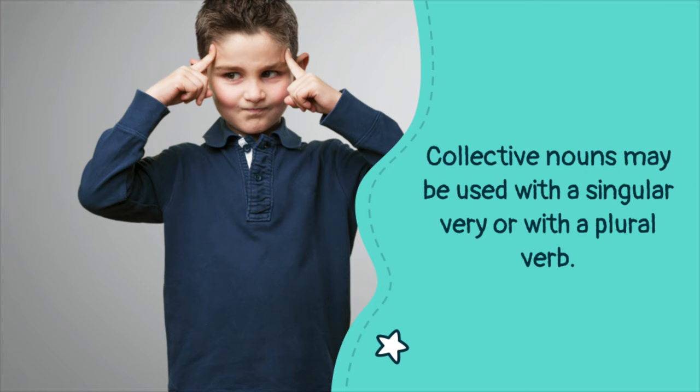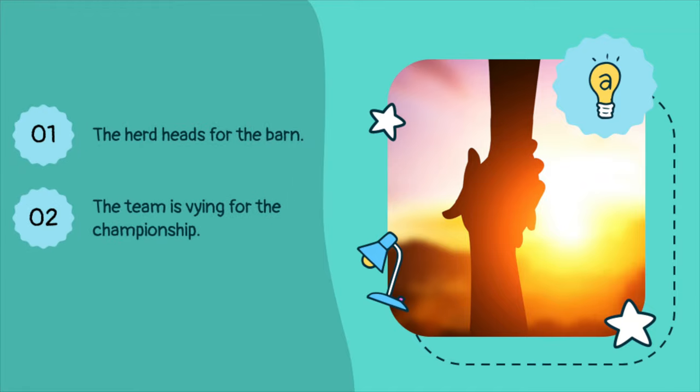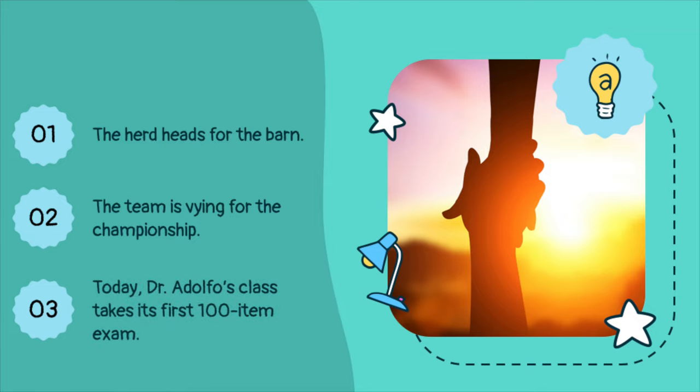The problem with collective nouns is that they may be used with a singular verb or a plural verb. When we refer to a group acting together as one unit, the collective noun is used with the S form of the verb. Notice that all members of the collective noun are doing the same thing at the same time. The herd heads for the barn. The team is vying for the championship. Today, Dr. Adolfo's class takes its first 100-item exam.